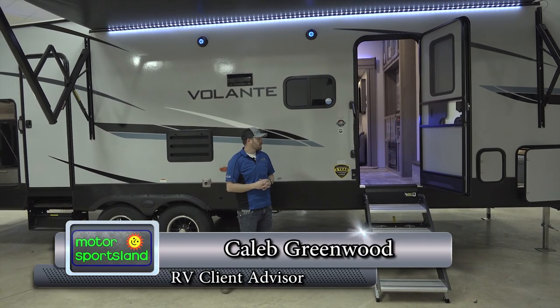Hey guys, I'm Caleb Greenwood, salesman down here at Motorsportsland. Today we're going to be talking about the Volante 310BH by Crossroads.